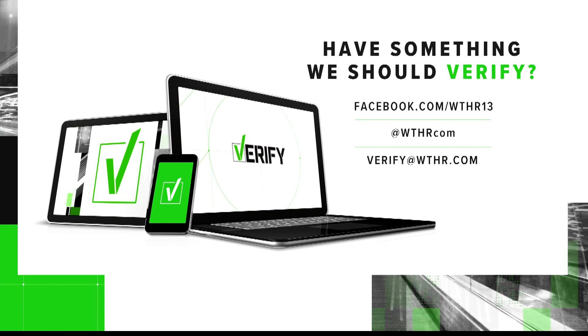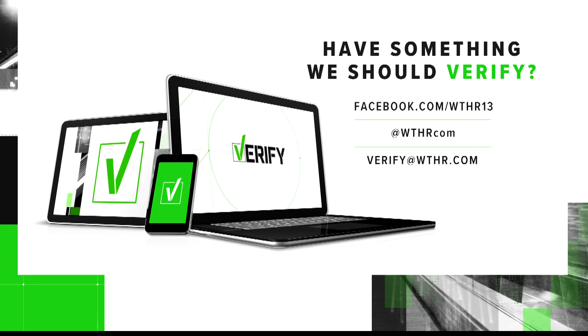Have something you'd like us to verify? Go ahead and send us an email at verify@wthr.com.